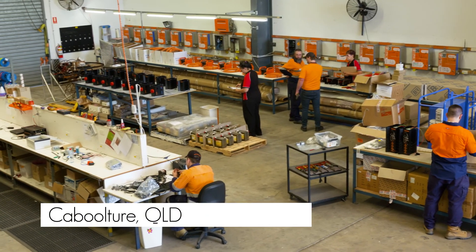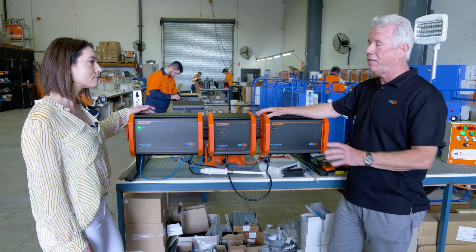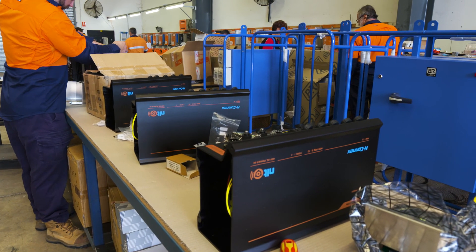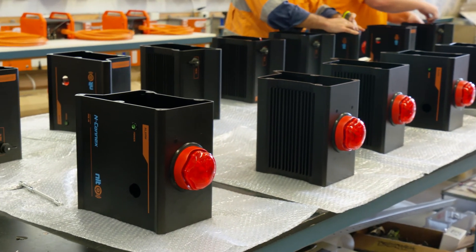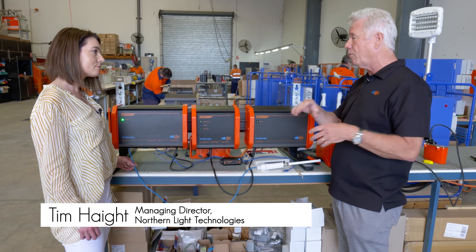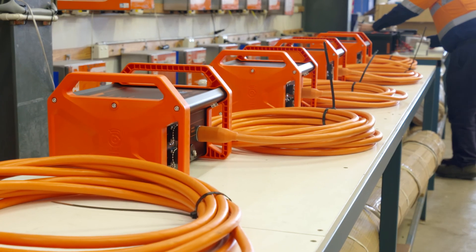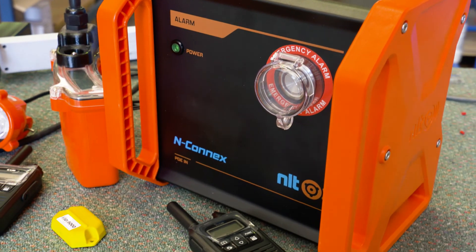Everybody's pretty used to using networks and such on the surface, but in the underground world we didn't have that. It started out with safety — being able to track where people are, communicate with them. If we have machinery that shuts down or fails, we know that already. We're pulling all that information back over our network, and we can then direct the correct person underground to go and fix that piece of machinery very quickly.